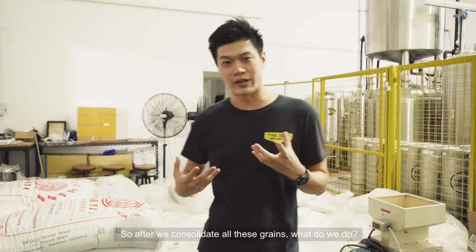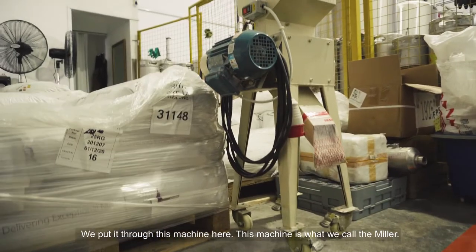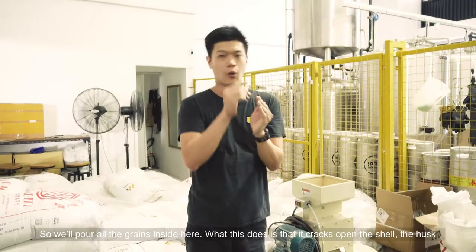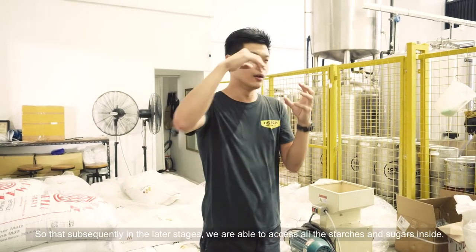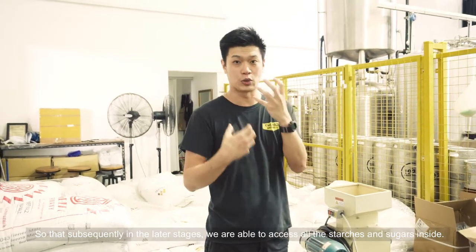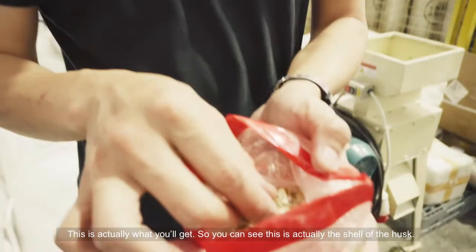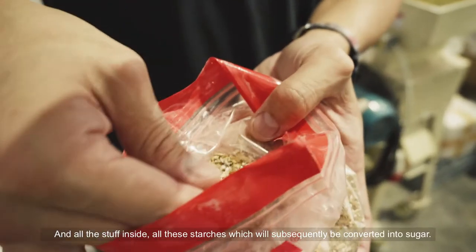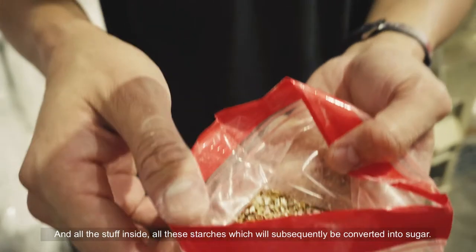After we consolidate all these grains, we put them through this machine here — what we call the miller. We pour all the grains inside here, and what this does is it cracks open the shell, cracks open the husk, so that in the later stages we are able to access all the starches and the sugars inside. You can see this is actually the shell of the husk, and all the stuff inside — all the starches — will subsequently be converted into sugar.